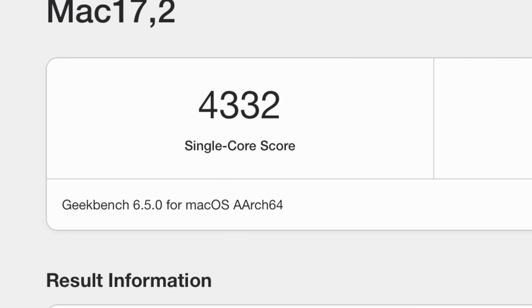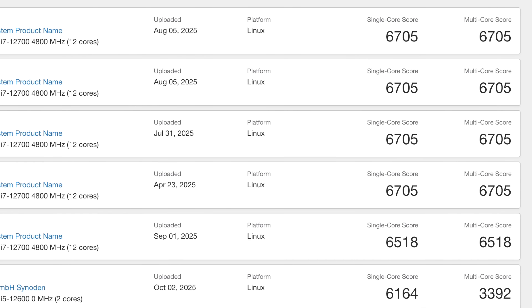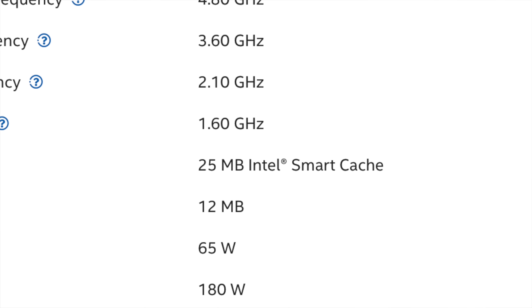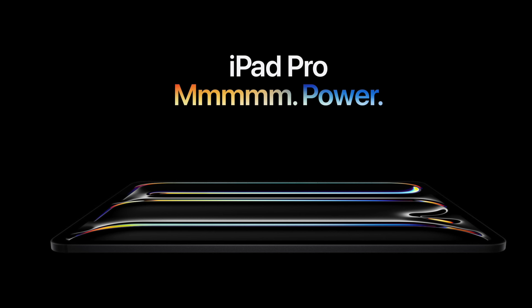When you scroll through Geekbench, you can't find a laptop chip with a higher single-core score. The highest single-core score I found was an Intel Core i7-12700K with 12 cores that got 6,705 — but that's a desktop chip that draws 180 watts. Meanwhile, this chip is either a 9-core or a 10-core system, and it's in a tablet and in a laptop, and Apple claims the laptop gets up to 24 hours of battery life.